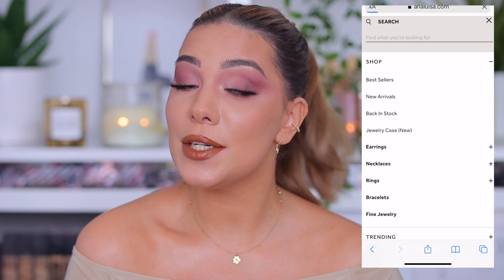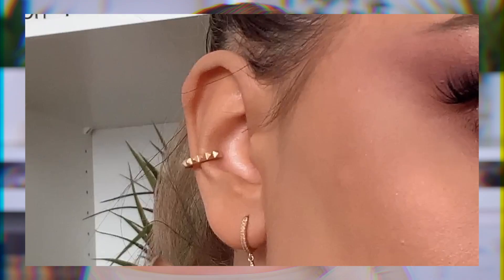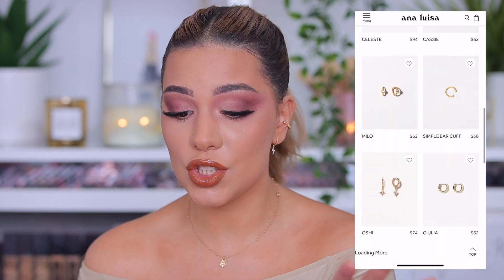Before I start showing you everything from Amazon, let me show you these pieces I got from Anna Luisa. Today's video is sponsored by Anna Luisa — I've worked with them before, they are an amazing brand. These earrings cost 74 dollars and are 14k gold. They are super pretty and hypoallergenic, which is great for me because if I use cheap materials I tend to get a lot of allergies and have to stop wearing earrings. Then we have this ear cuff, which is 57 dollars and also 14k gold. I love ear cuffs — they have a lot of different styles.